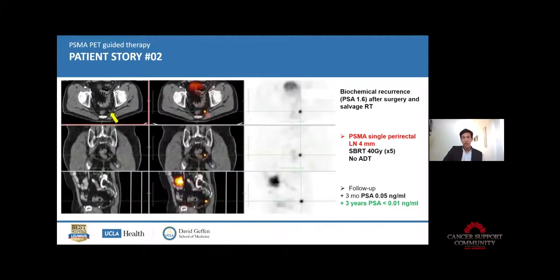Here is another example — a perirectal lymph node, very very tiny. This could have never been seen or detected by any scan other than PSMA PET. The patient had a similar scenario: surgery, PSA started rising after surgery, salvage radiation therapy. PSMA PET detected this pelvic lymph node. He got irradiated there, just there, without any other treatment. And three years later, the PSA is now at zero.